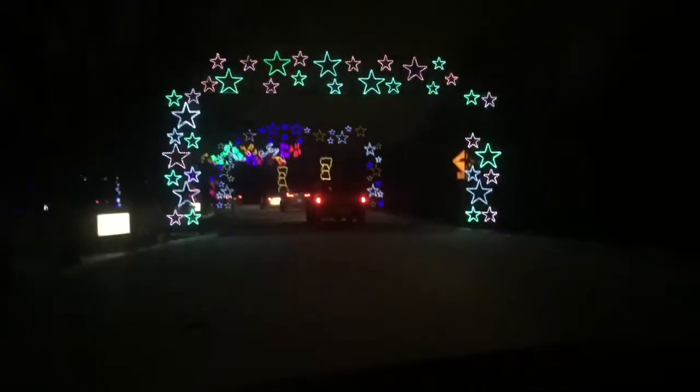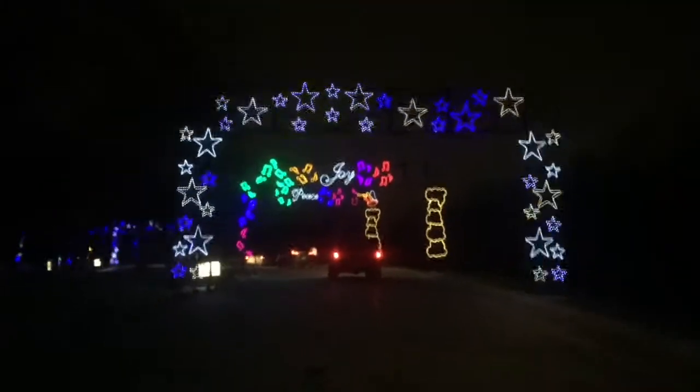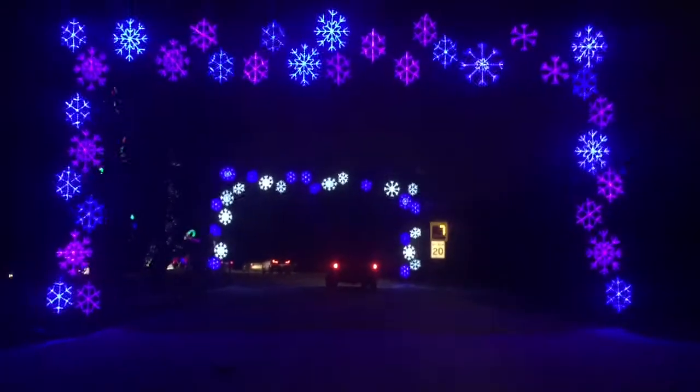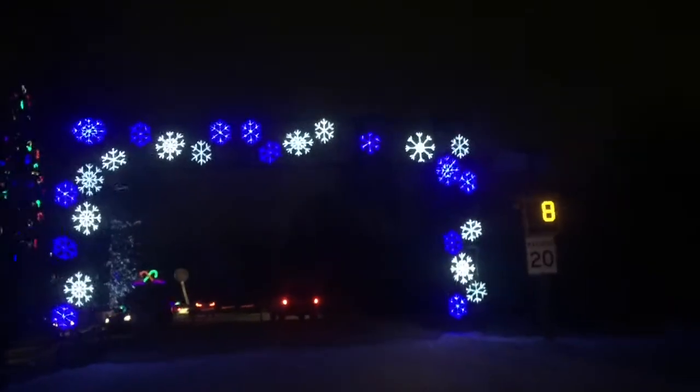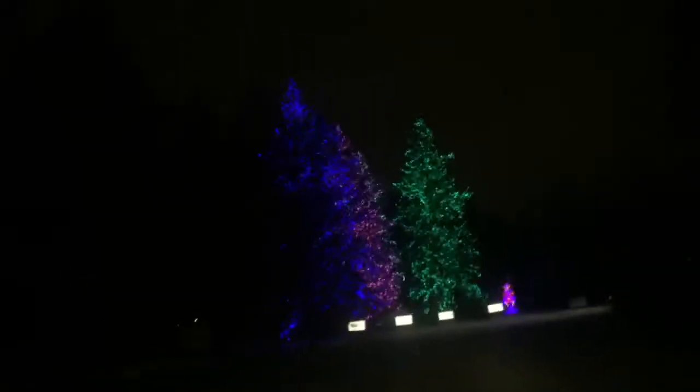This is probably one of my favorite parts — all these archways. I also really, really love these trees. I really want one when I have a house of my own, all decked out like this. You guys know me — pink is definitely my favorite color, so that is my favorite tree.